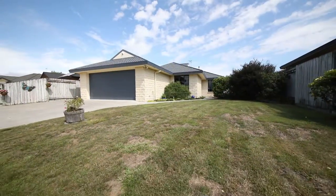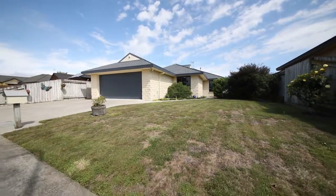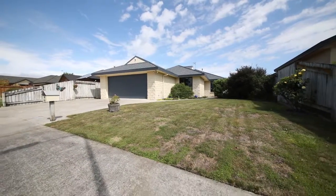So you've seen it all now — 12 Aspen Way. It's a fantastic family home and a great location. It's not going to last long, so keep an eye out for the open home times or call me to view today.